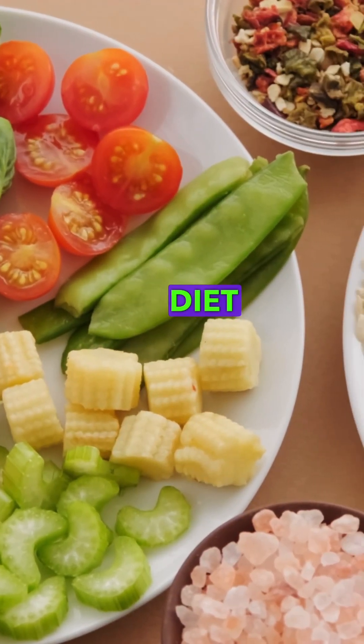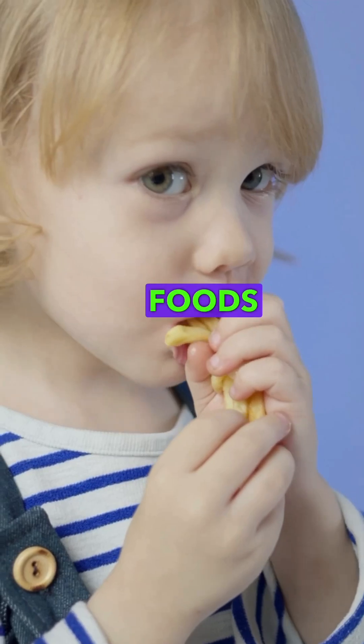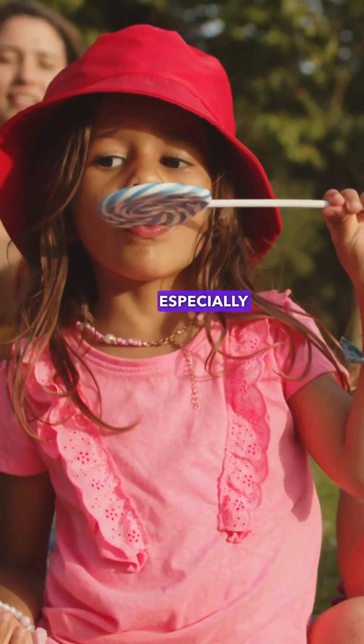Try giving them a balanced, nutritious diet that has enough fiber, protein and carbohydrate. Limit junk foods and highly processed foods, especially sugar.